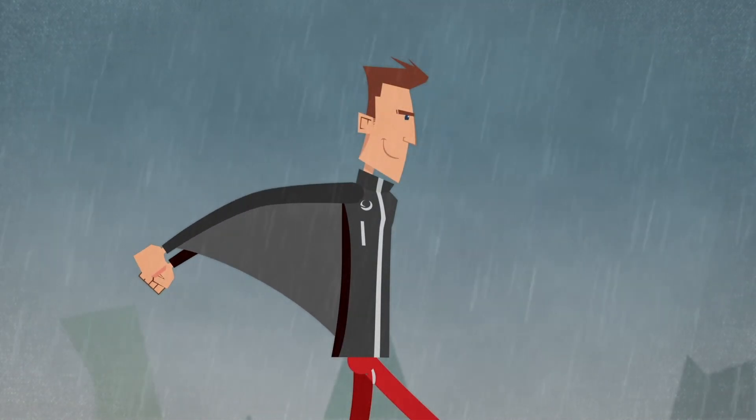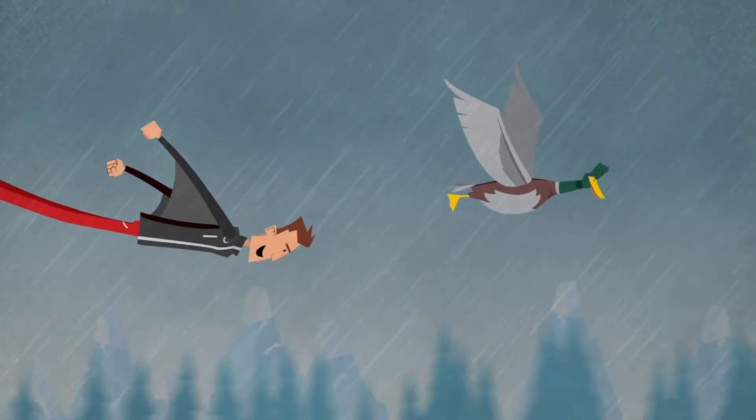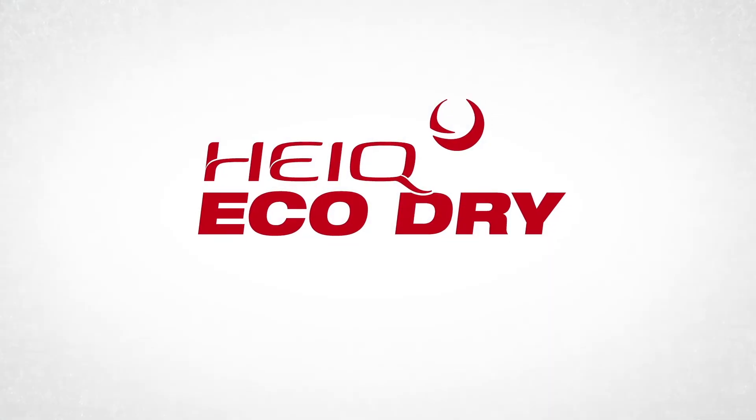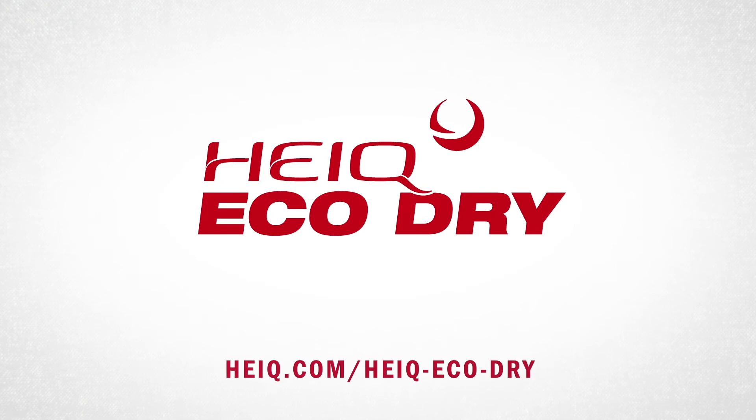With HiQ EcoDry, you can brave the elements while staying as dry and comfortable as a duck's down feathers. Discover our unique water repellent technology, HiQ EcoDry, at hiq.com/hiq-eco-dry.